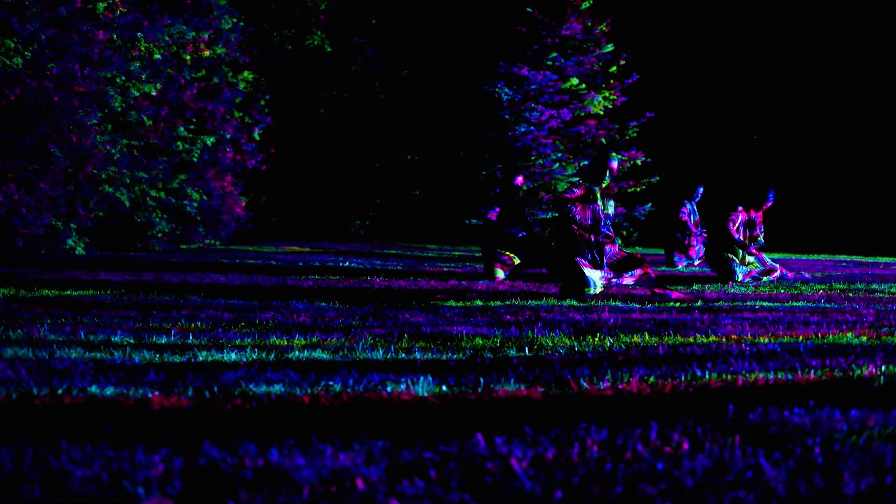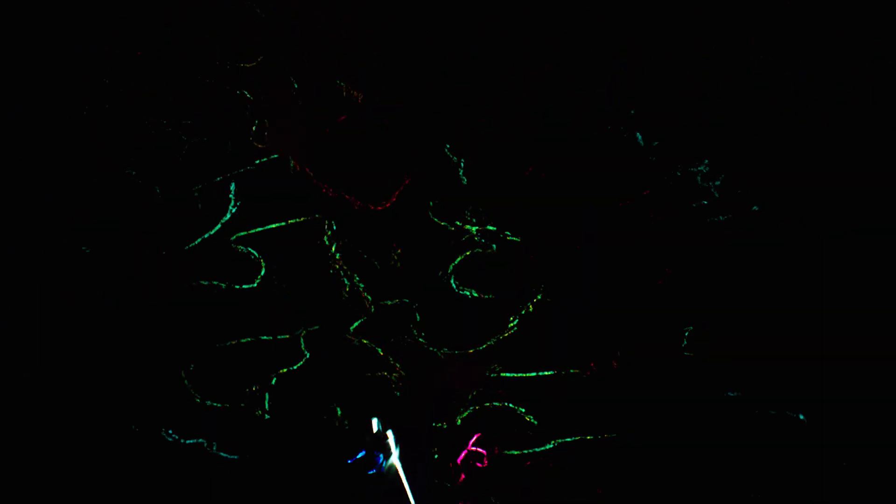I think sometimes human beings forget that we're part of nature and everything we make is also part of nature. Everything we think is part of nature, including all of our crazy digital technologies. The more we understand what we are, the less afraid we can be.